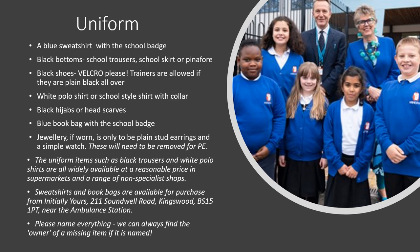Our uniform at Minerva Primary Academy consists of a blue sweatshirt with the school badge, black bottoms — school trousers, school skirt or pinafore — black shoes with Velcro please (trainers are allowed if they are plain black all over), a white polo shirt or school-style shirt with collar, black hijab or head scarf, a blue book bag with the school badge. Jewellery, if worn, is only to be plain stud earrings and a simple watch, and these will need to be removed for PE for health and safety reasons.